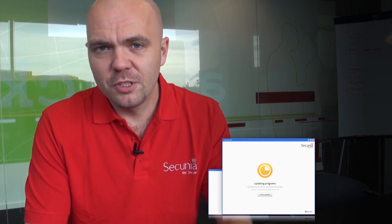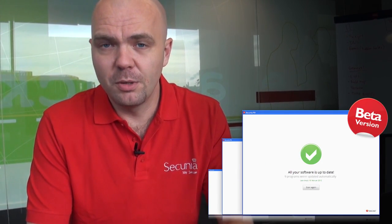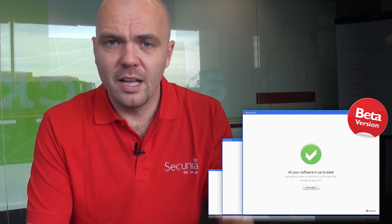At Secunia we always want to raise the bar, therefore I am pleased to introduce you to a new and even better version, the Secunia PSI 3.0, which is now available in beta and open for testing.